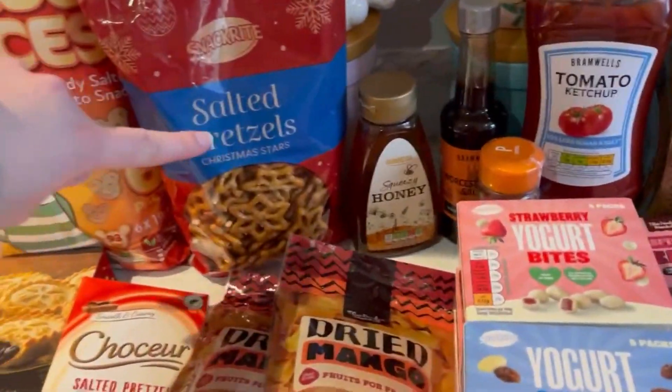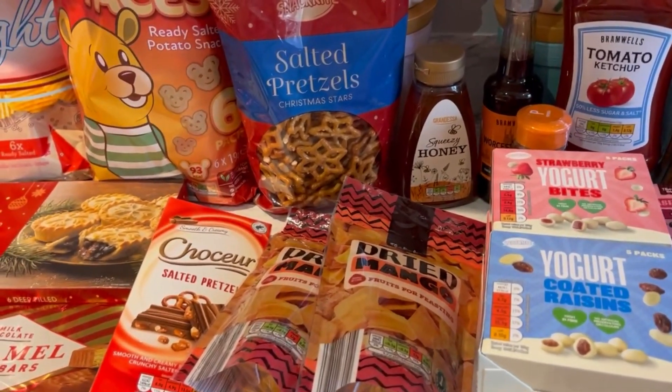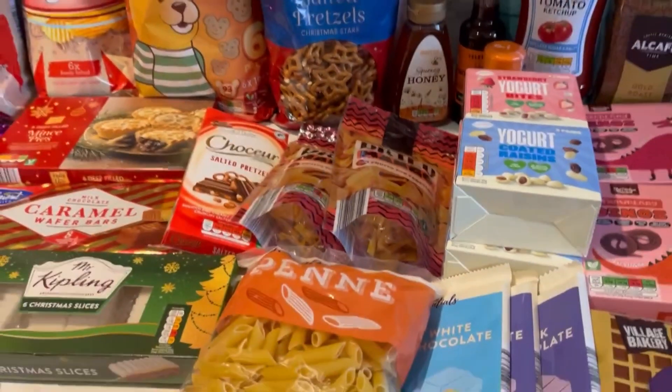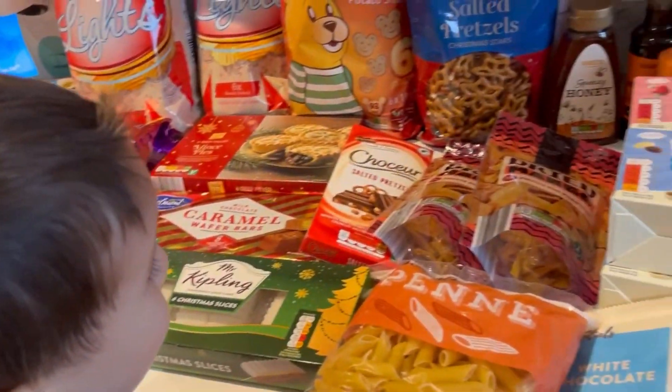We're going to use pretzels for antlers — I'm not sure it'll work because they're star-shaped, but that's what we had. I've got some candy eyes, and then I need to find something for the red nose. We're going to make reindeer biscuits — yay!